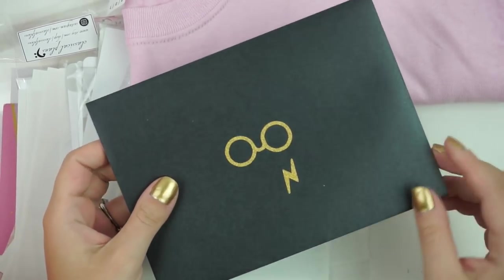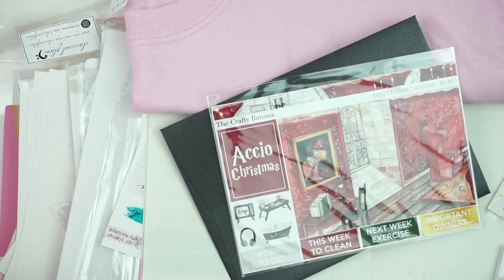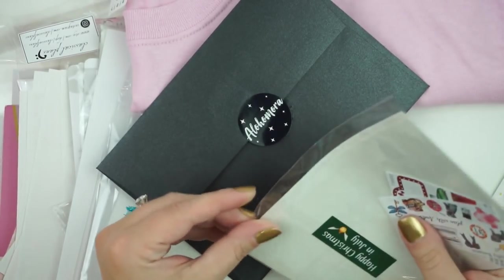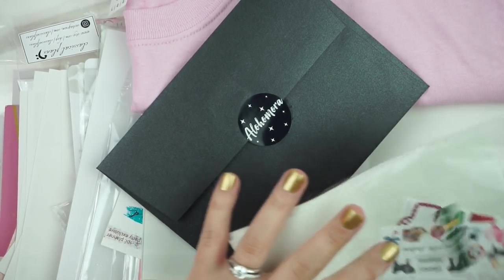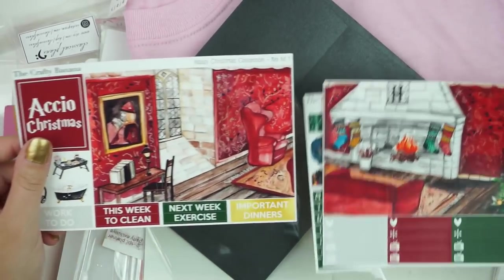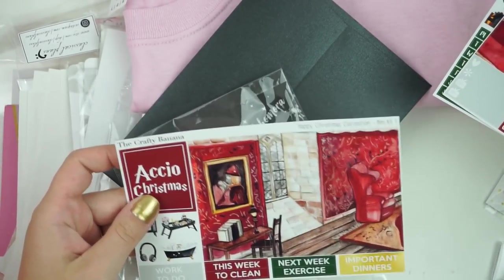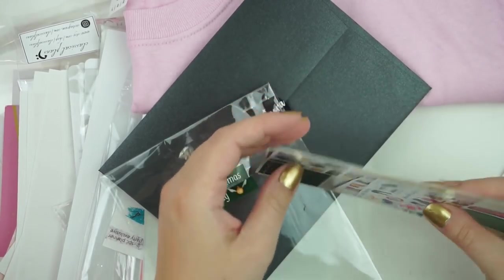Oh my God, I totally forgot — this was laying on the side! This is actually from Crafty Banana, and I love this kit so much. I'm going to give it a little more attention. This is a Harry Potter Christmas kit, which I hope she brings to the shop. It's like a scene kit — a little mini kit with little extras. It came in a really gorgeous envelope and I love the little glasses and lightning bolt on the other side.